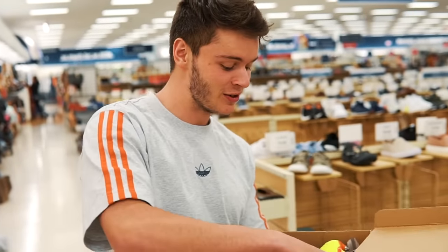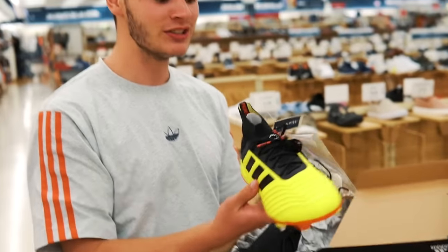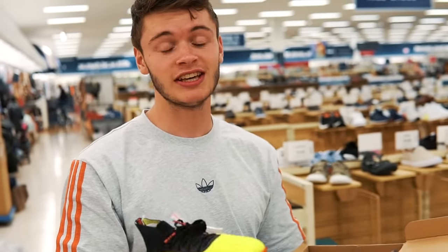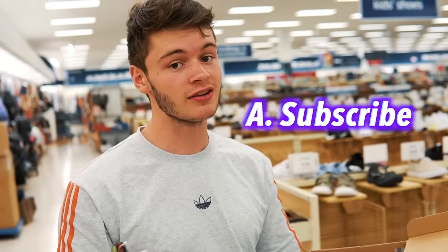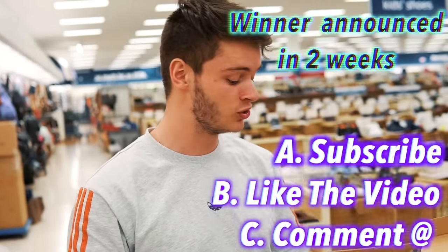We're doing a massive cleat hunt today. We just found the Adidas Predator 18.1, only $19.99. You guys know the drill — we're giving these things away. They're a size 8. To enter, just subscribe to the channel, like the video, and comment your Instagram name down below, and we'll announce a winner in two weeks' time.